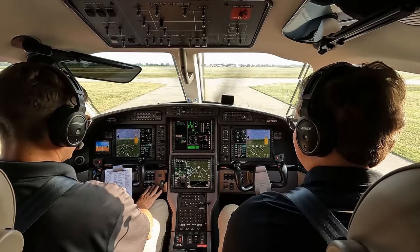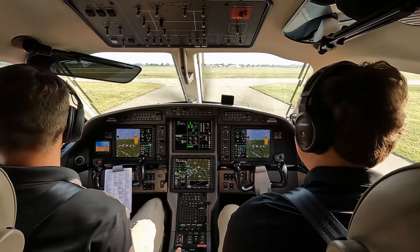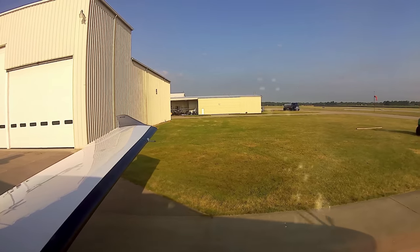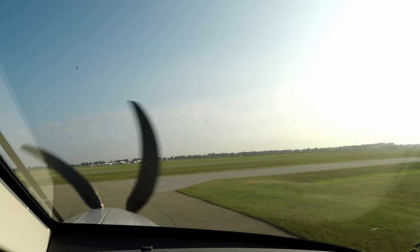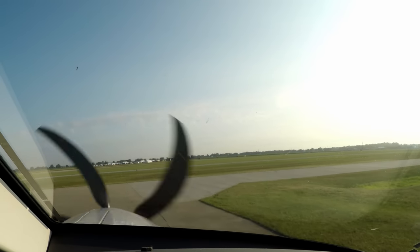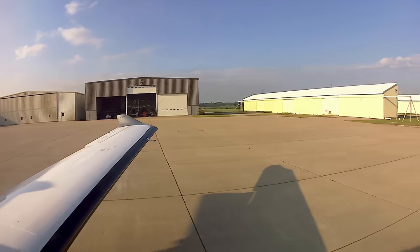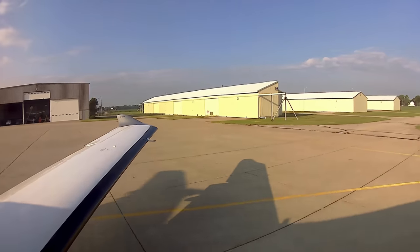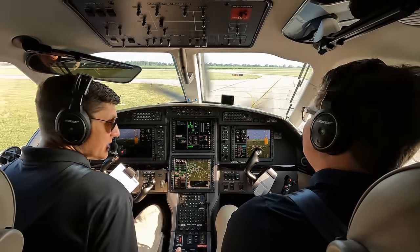In a minute we'll turn the ice protection off. Rate taxi — test the brakes, they do work. Beta is available. Goshen traffic, Pilatus 921 November Golf taxiing to runway niner, Goshen.